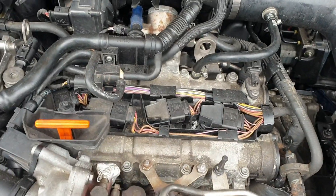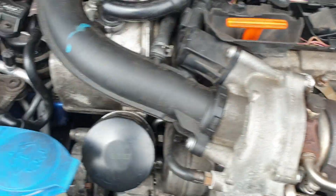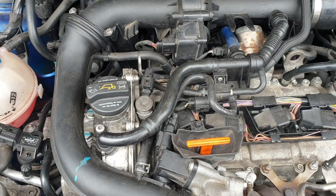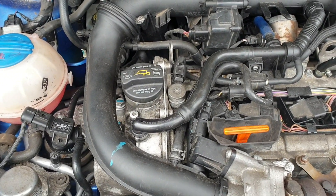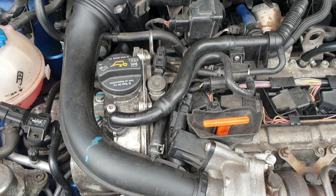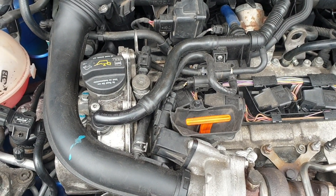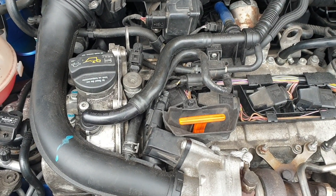We have the engine running — we replaced the turbo and as you can see the engine is running. Now I'm going to clear the fault code and take the vehicle to a road test drive, then check again when we bring the vehicle back.